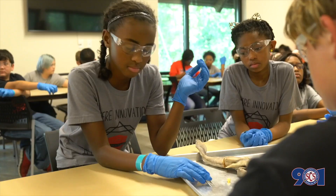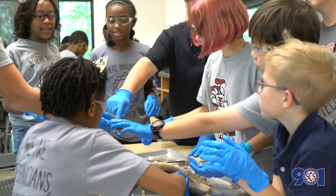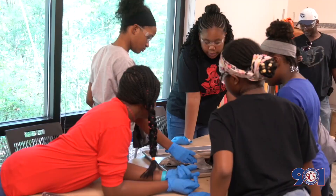We are dissecting the shark and taking out the parts of the body. We've seen the eye — we took out the eye and we're taking out the middle part inside of it. It's really gross but it actually is really pretty.